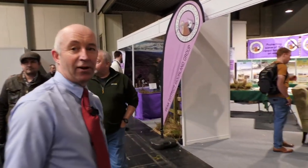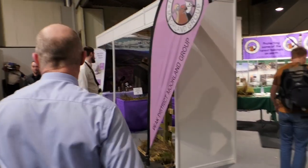Richard Bailey from the Peak District Moreland Group here on the second day at the British Shooting Show with the NGO Moreland Branch. If we'd like to come this way, we'll have a look at what our display is for this year.